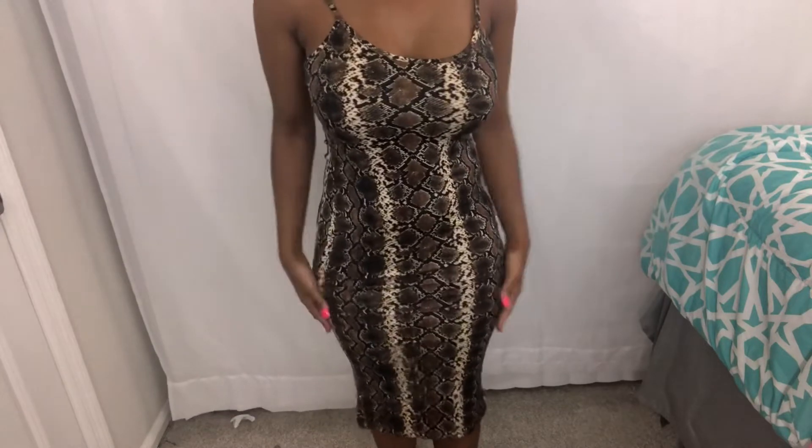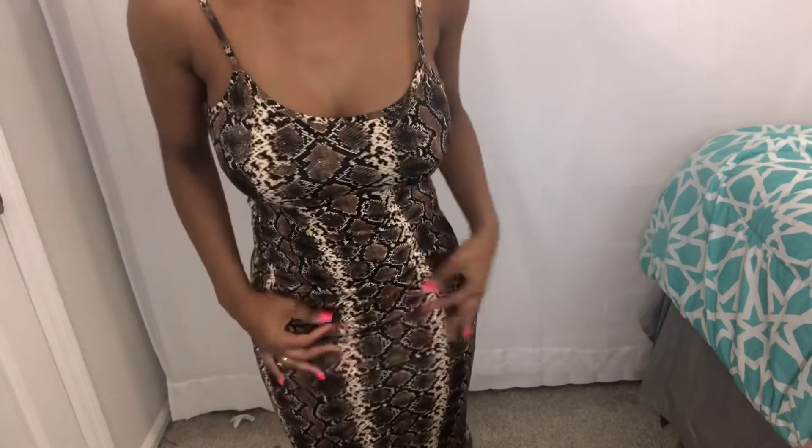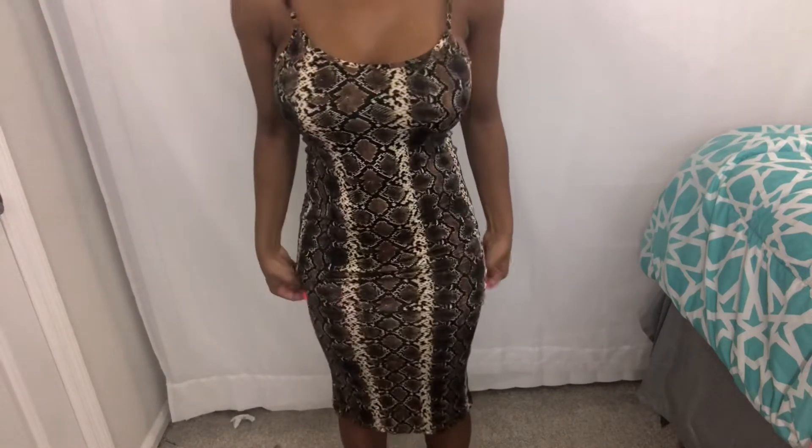Next I'm going to show you the dresses. This is a snake print mini dress I got from a store called Love Culture in the Mall of Georgia. It cost me $7.99. I actually saw this same dress on Fashion Nova for ten times the price, and I bet the quality is the exact same. I think it's super duper cute and flattering.